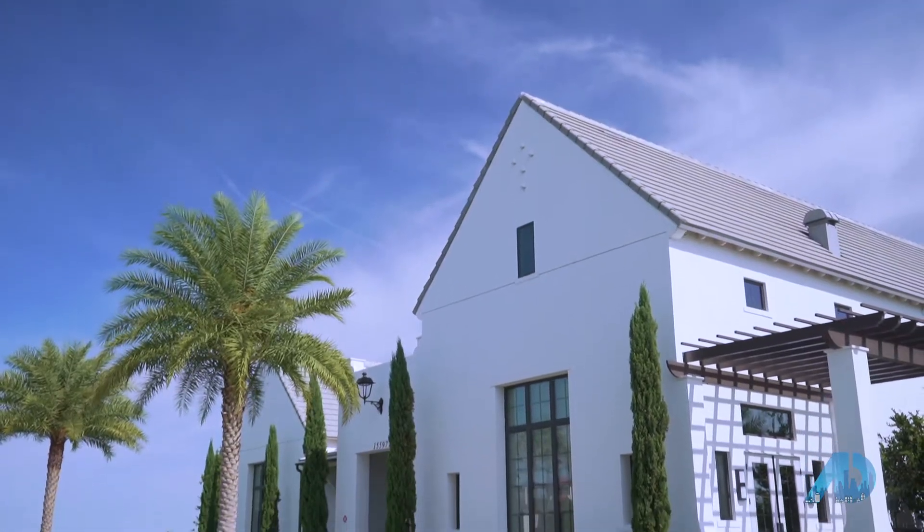Check out this Gardenia model. This is the Spanish Colonial Elevation, and it is gorgeous. Let's take a look.